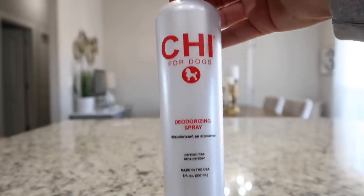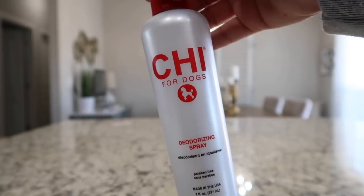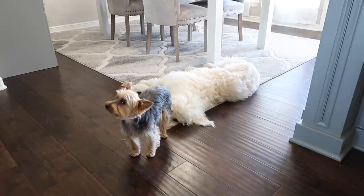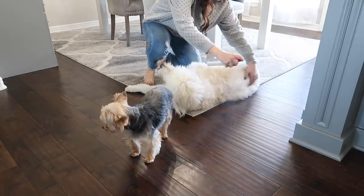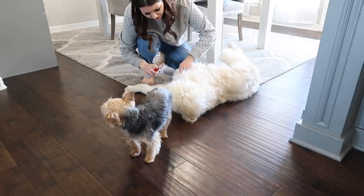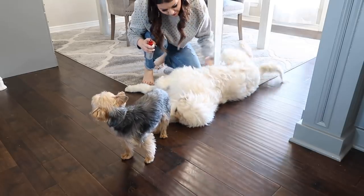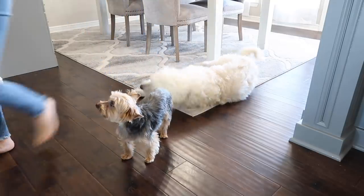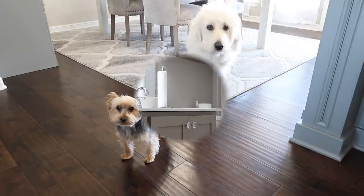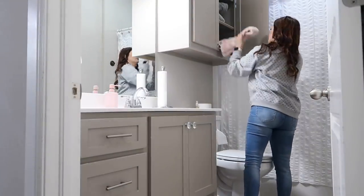This one goes back to the smell of the house. If I have somebody coming over I definitely grab this Chi for Dogs — it smells amazing. I stood in PetSmart for like an hour smelling scents because I get headaches and I wanted something I could spray on George. He tends to be smelly, so if I'm trying to fake a clean house and somebody's gonna stop by, I just spray him down quickly and I always get compliments that he smells so good.